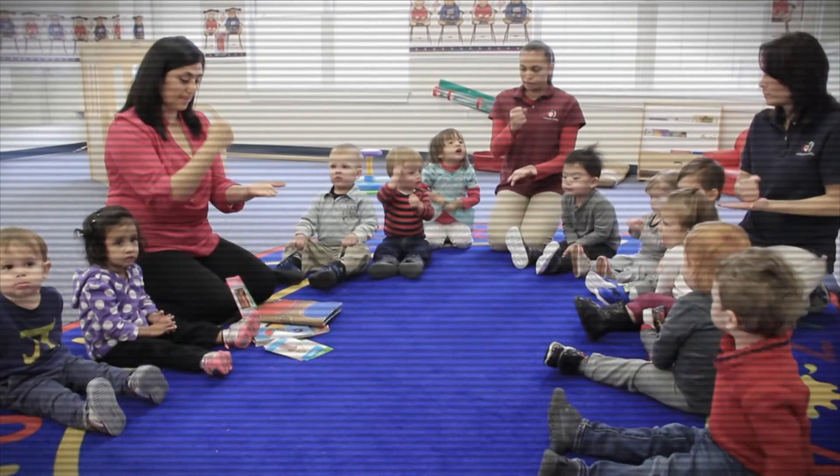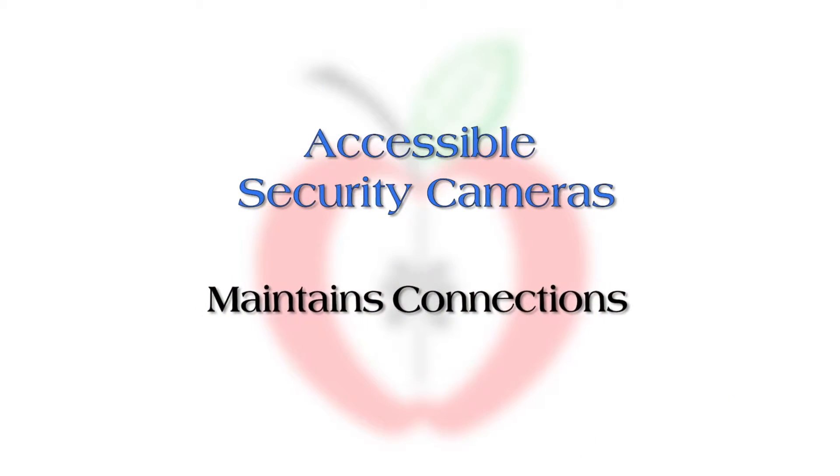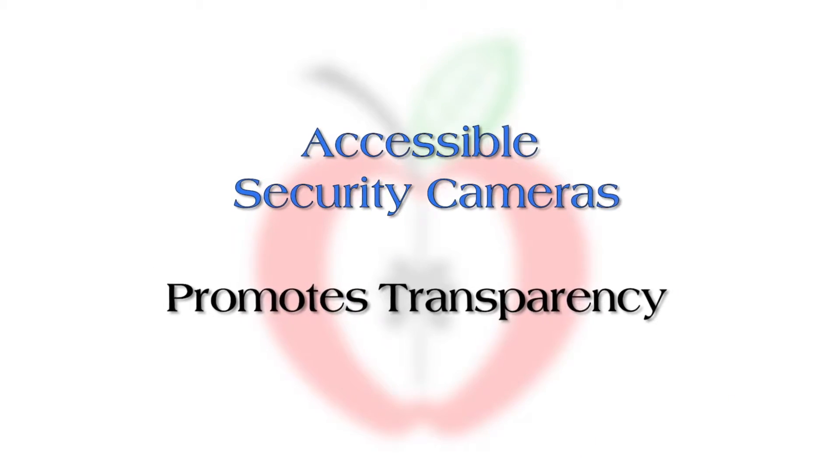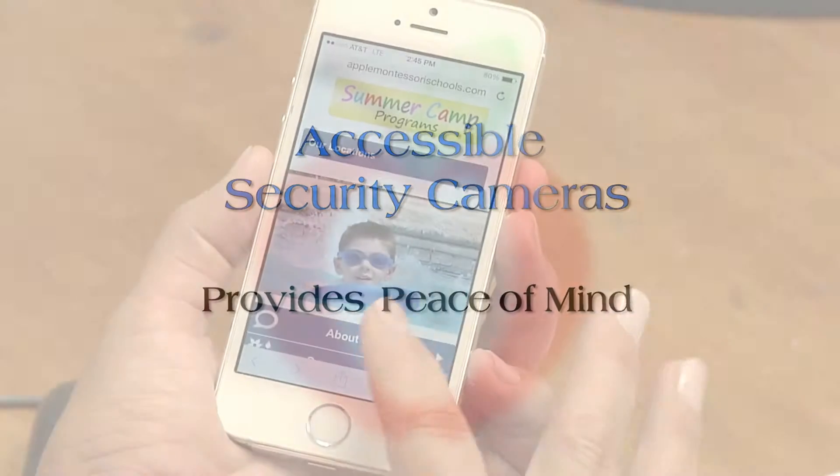All classrooms from infants through kindergarten are equipped with state-of-the-art surveillance cameras. While at work or at home, parents can safely and securely log on at any time to view their child in their classroom, providing peace of mind for all parents.